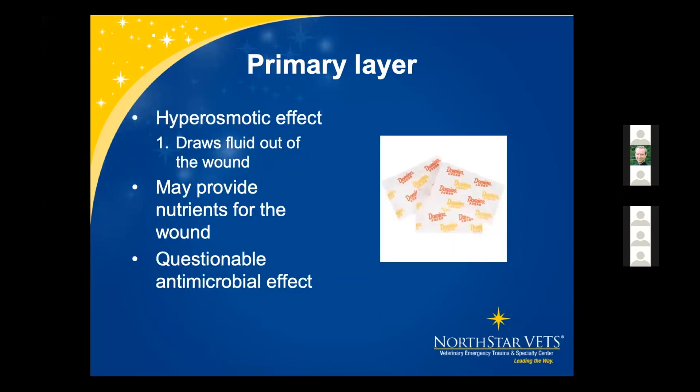The second option, available to everyone, is sugar packets. Sugar is a good primary layer in acute wounds because it has a hyperosmotic effect, drawing fluid out of the wound and creating an unfavorable environment for bacteria. It may also provide nutrients for wound healing. Although sugar has high sugar content like medi-honey, it does not have the same anti-microbial properties.